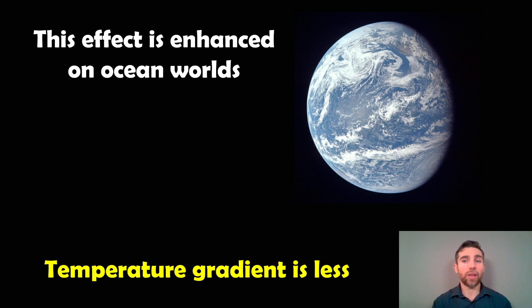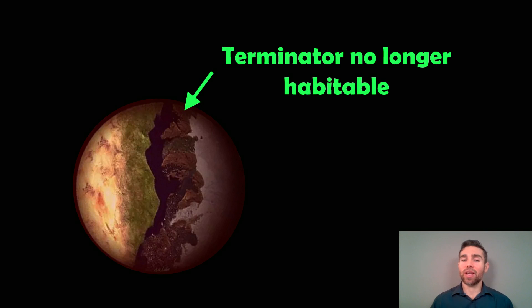Interestingly, if you've got an ocean world — a planet dominated by oceans — this effect is enhanced. On the day side, you're going to get quite a significant amount of water vapour, and that is able to transport heat from the day side to the night side more efficiently, creating a lower temperature gradient. If you're spreading the temperature over the planet more, it means the Terminator is likely going to get too hot and won't be habitable. So if you've got an ocean world that's tidally locked, you might not have a habitable location anywhere on the planet.